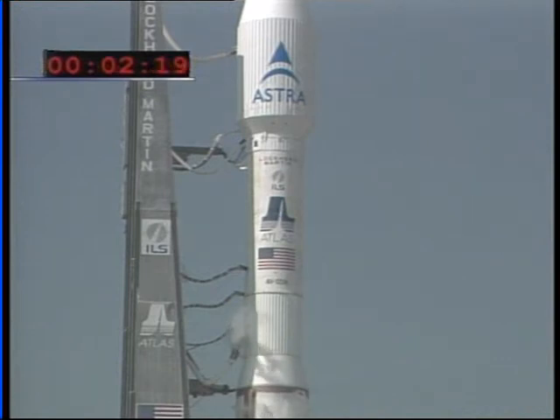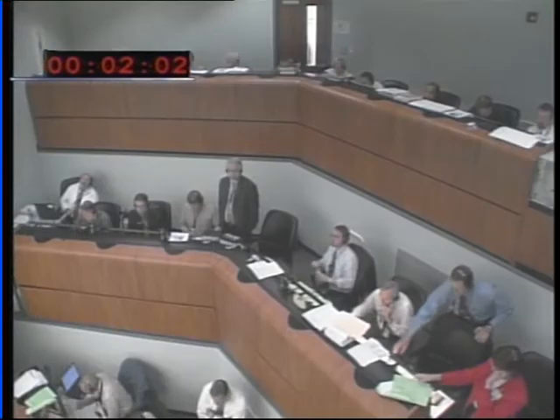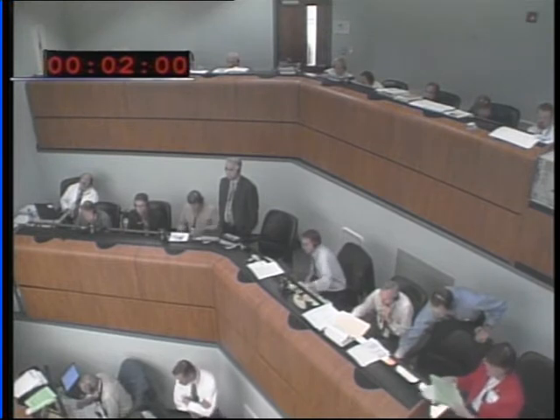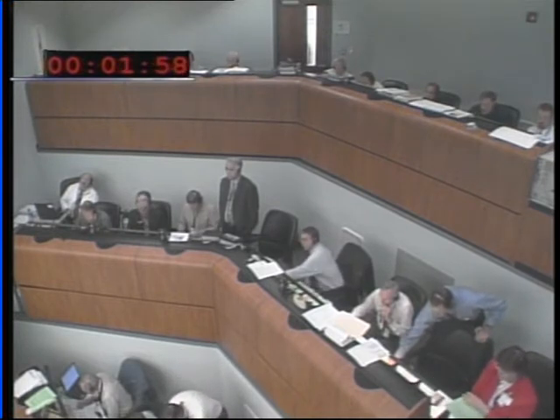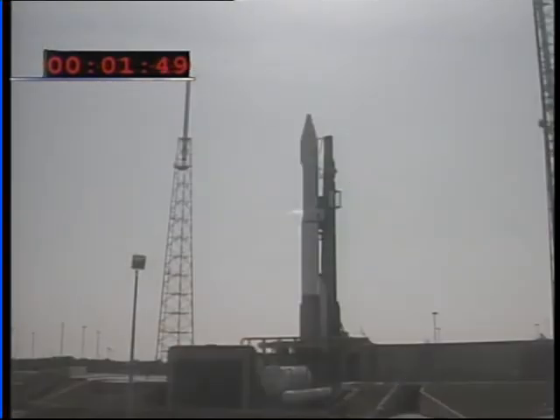Minus 159. The booster and Centaur are now on their own internal sequencer start. Battery power. Minus 150. Launch sequencer has now started.